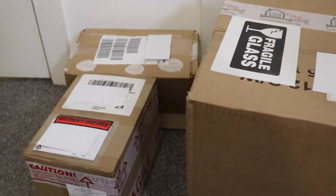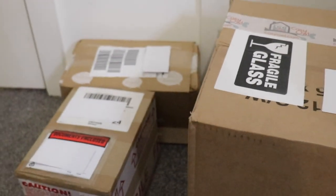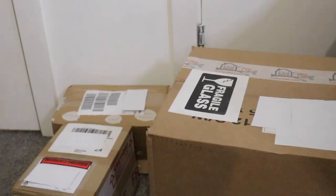Here's a little teaser on what the next video is going to be about — I can't wait to open these with you. I'm not going to open them until my next video, so stay tuned!